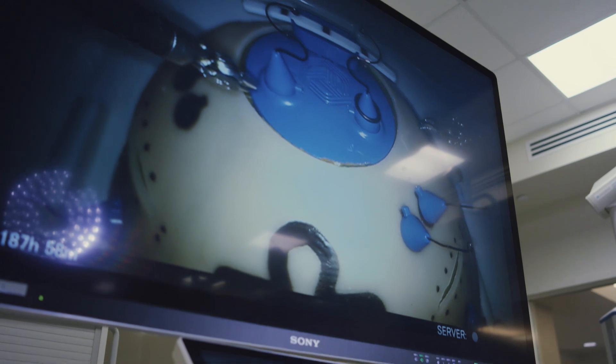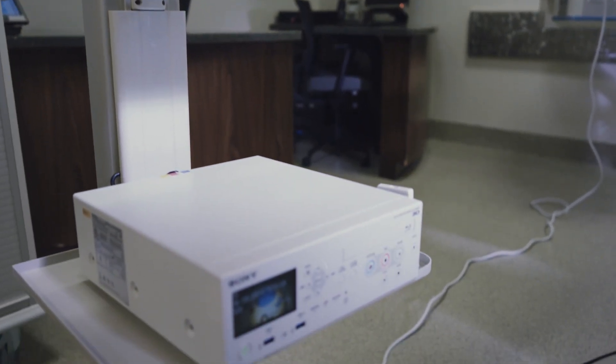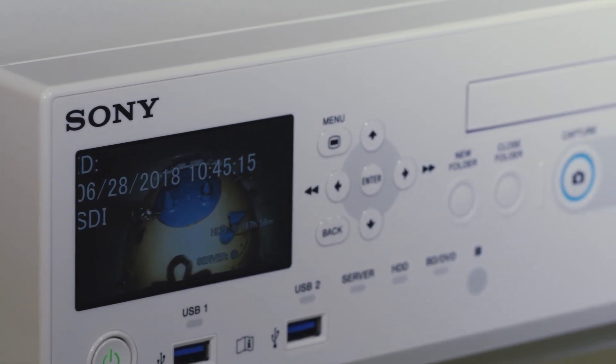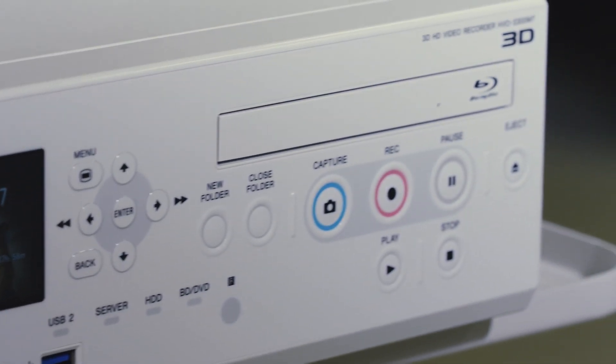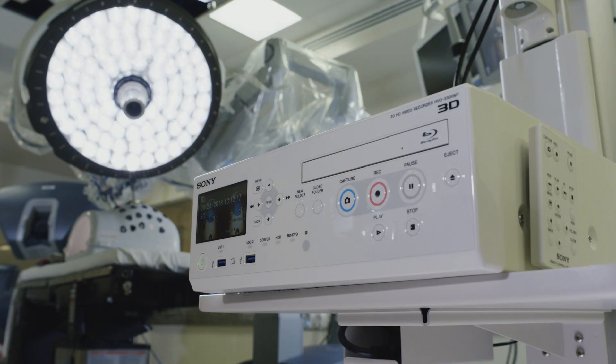Recording today is critically important because before, it was just a verbal communication of how someone watched an operation. But as soon as they left, all of those were just memories — it wasn't something they could always go back and refer to. Our surgeons come through the programs, we record their video, and we give them a flash drive when they leave so they can review those videos. We have areas of recommendation for improvement and skill exercises to help them improve so that in the end, it improves patient outcome.